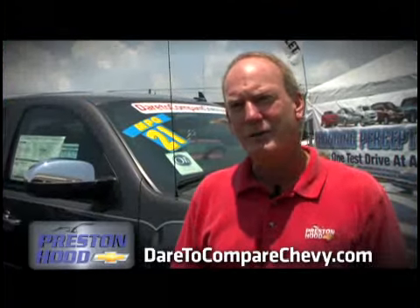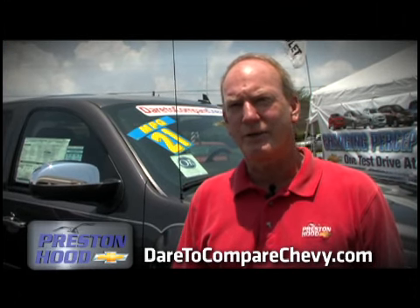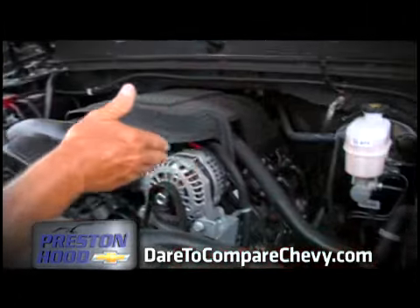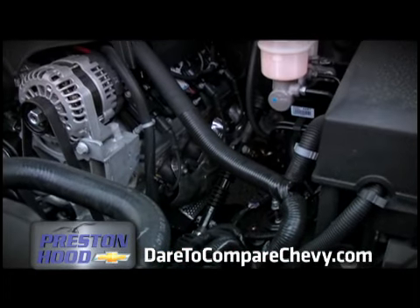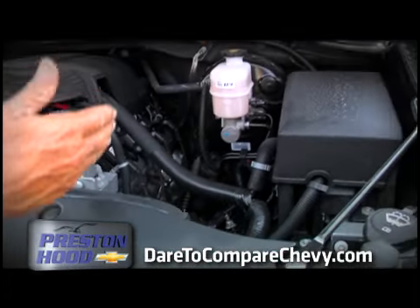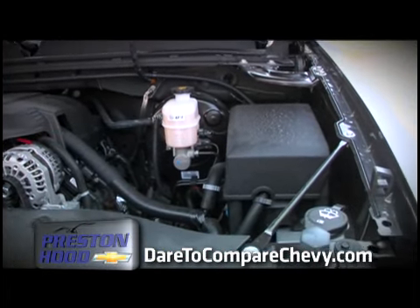The Chevy Silverado with the 5.3 V8 gets 21 miles per gallon on the highway. How it gets this is a technology called Active Fuel Management, where it runs on 4 cylinders when you don't need power and automatically switches over to 8 cylinders when you need power. It's a seamless shift.